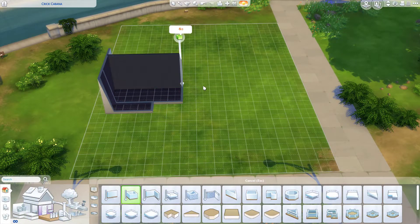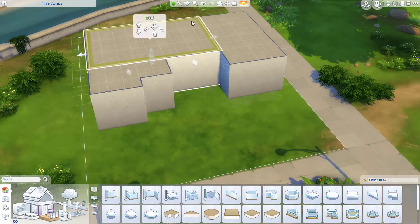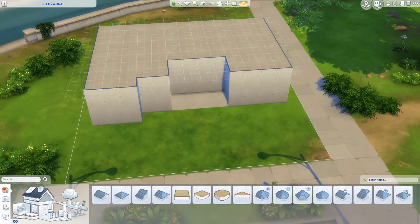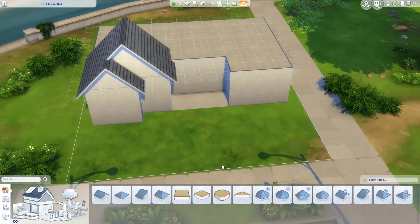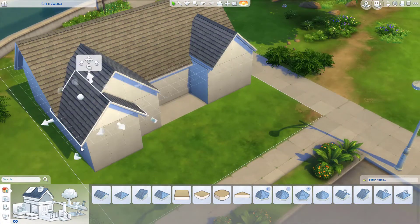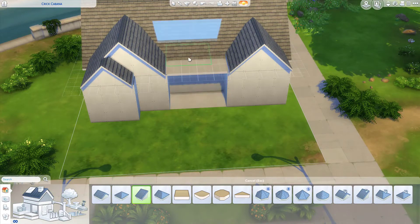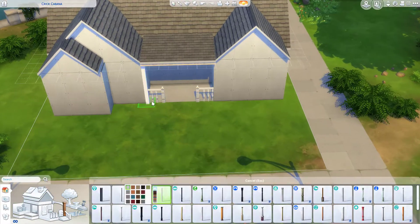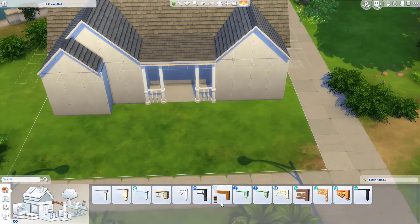Hello lovely Simmer, SimsieClay here and welcome back to my channel. For today's video we are doing another home for the Willow Creek portion of my save file, and this home is actually next door to the criminal house that I built on Wednesday. This is all in the same neighborhood that we've been working on this week, and I decided to stick with this neighborhood for a couple of reasons.